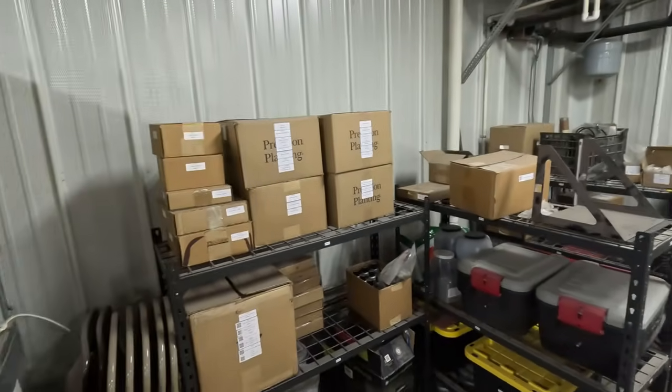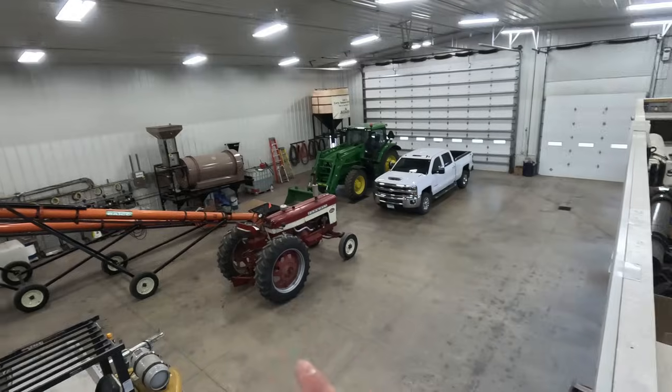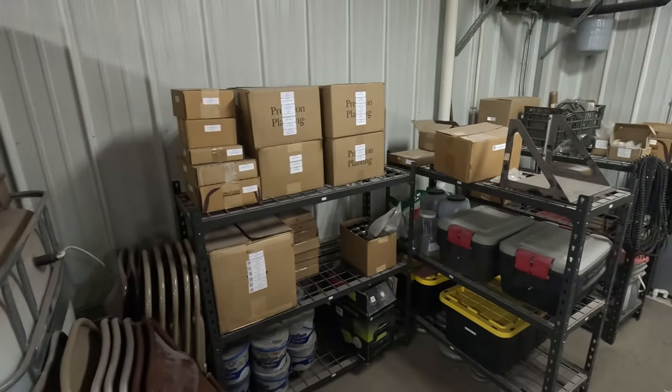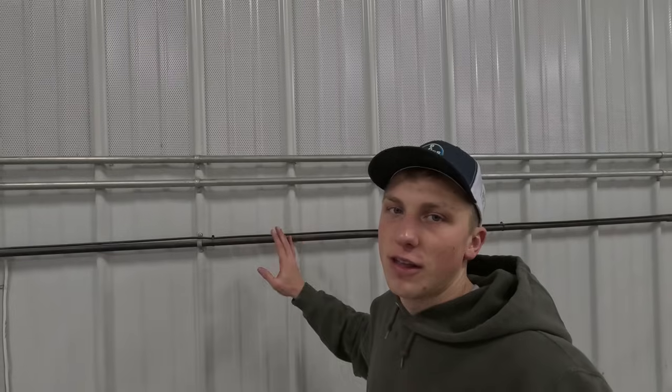Now we're going to head up the stairs to the top of the loft. That way I can show you guys some of our storage up here — it's nice to have things in a heated building, like chemicals and electrical equipment. Here's a look at the loft. It's nice to have all these storage racks and shelves up here, because rather than trying to set stuff at the main level, it's nice to have this stuff off the ground since most of it we only use once a year. It's built over our workbench area down there.